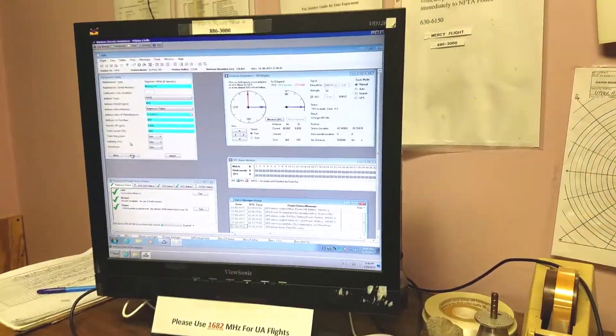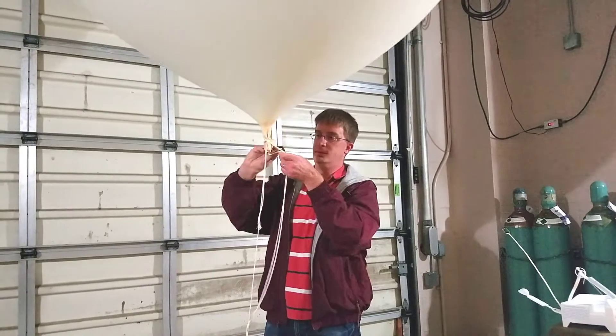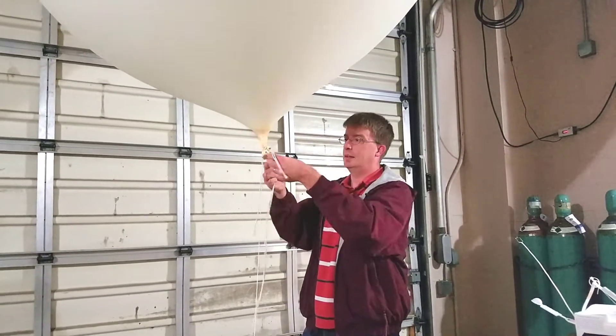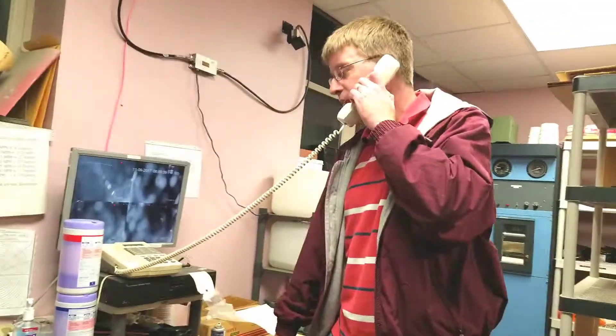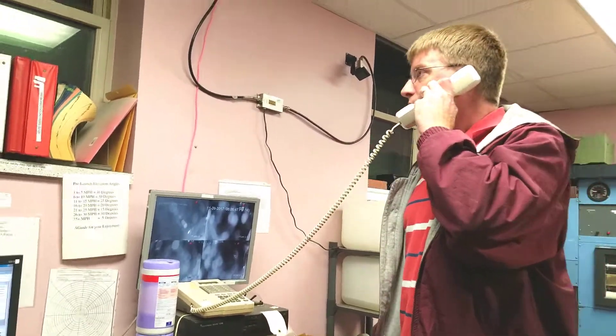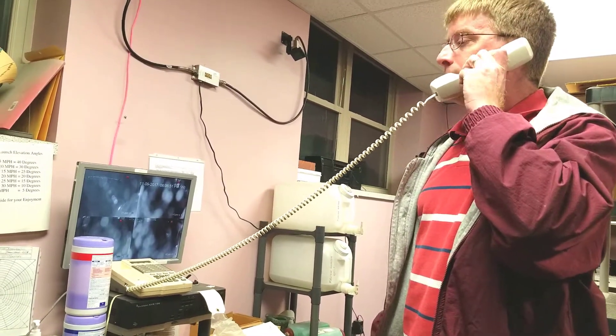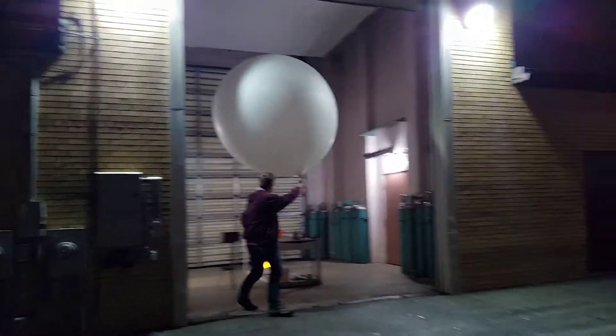The instruments are put through a quick calibration check to make sure they're all operating as they should. Once that's verified, it's time to tie off the balloon. Just before launch, Dan coordinates with the Buffalo Air Traffic Control Tower to quickly verify that it's safe to launch. These flights are pretty routine for these guys, so there's not much fanfare when it comes to launch time. The door is open, and it's time to fly. The red light you see is a small glow stick used to help aircraft see the flight as it's departing the airport's traffic area.